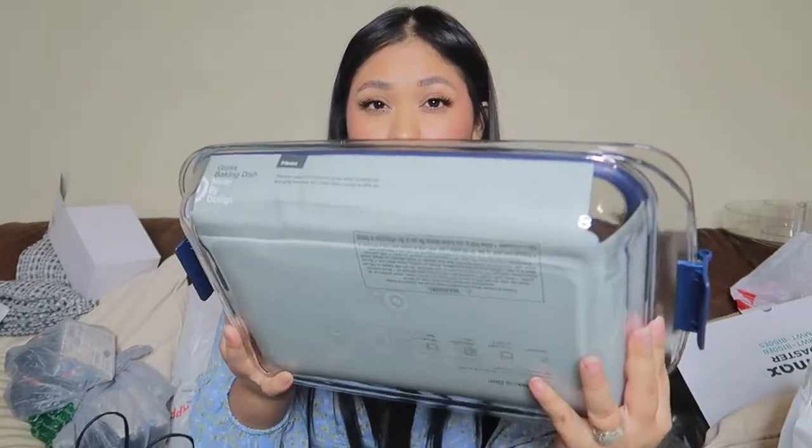From Target, I bought a glass food container. I'm trying to switch out all my plastic containers for glass because it's better quality and when you store things like salsas or red sauces, plastic stains and looks really bad. Glass doesn't do that. My husband also uses these when we make steaks or have cookouts, so it was a great pick-up.